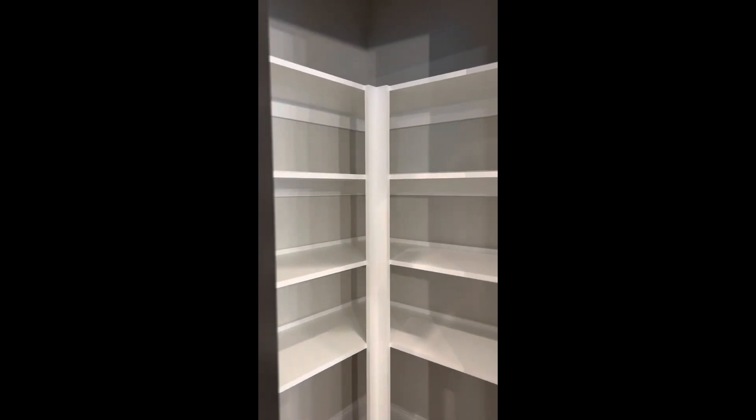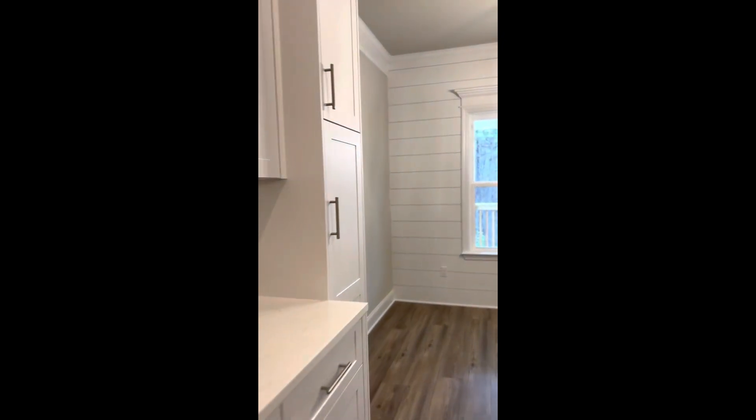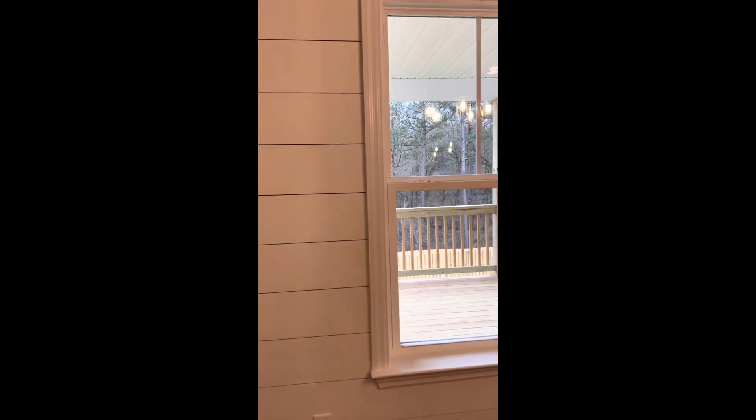Over here in the corner we do have a nice pantry with no wire shelving — all wood shelving. Another little simple thing that makes a big effect for buyers. And there's a shiplap accent wall that is a great standout feature.